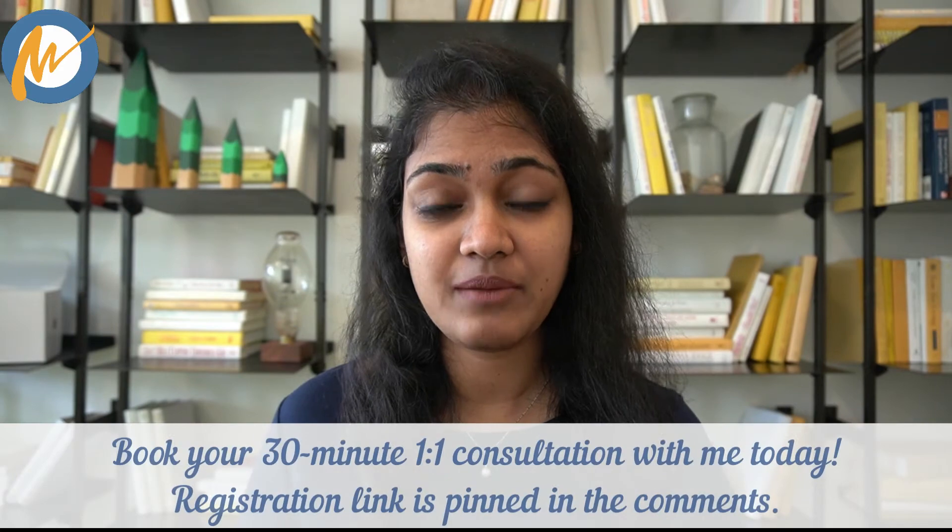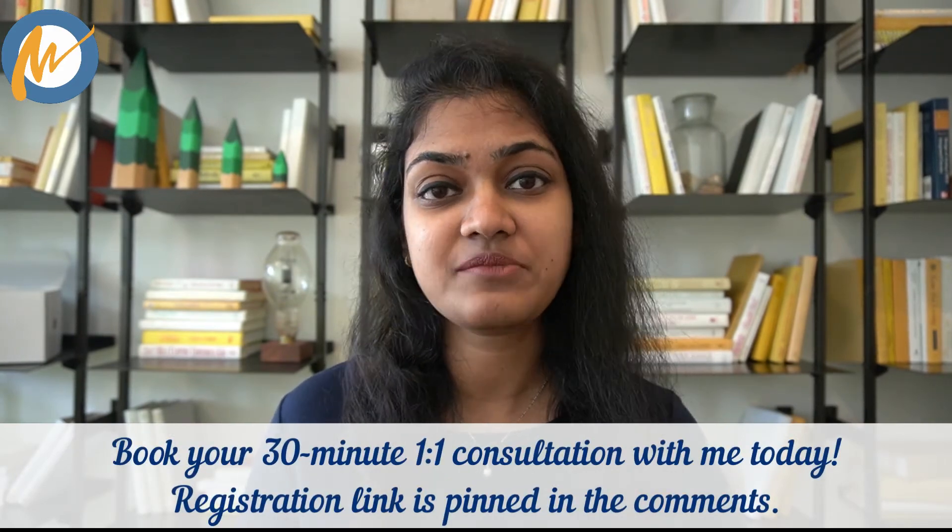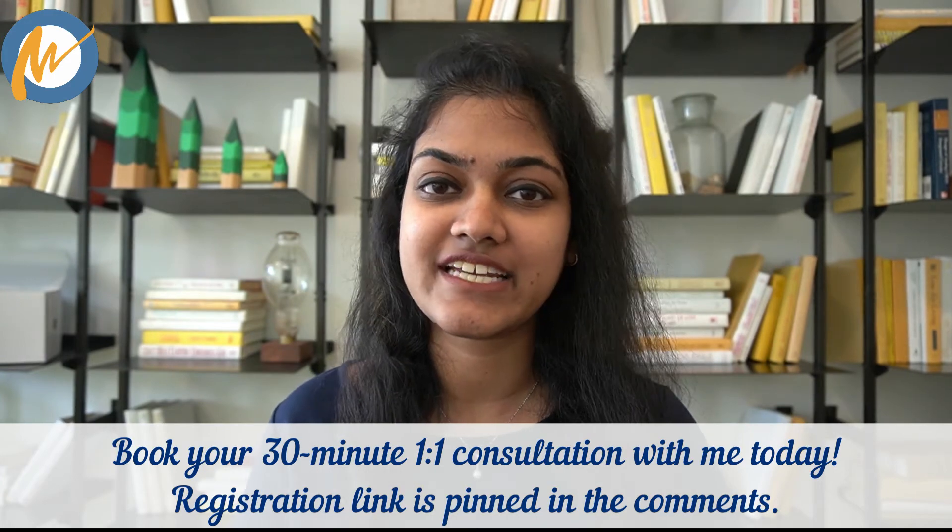If even after repeated practice and revisiting your basics multiple times you are still getting questions wrong — you feel you know all the concepts but your score is still not improving — I usually recommend opting for personal tutoring. Understanding concepts is one thing, but applying those concepts to get questions right is a whole different ball game. In personal tutoring sessions, we sit down and solve questions together; I analyze your approach, identify where you are going wrong, and teach you techniques to get answers right. If this sounds helpful, reach out to me on Instagram via the link in the description box.